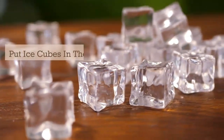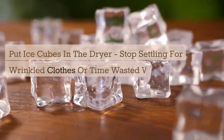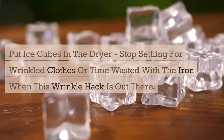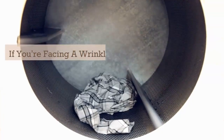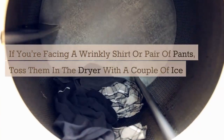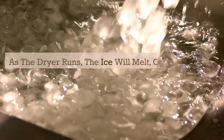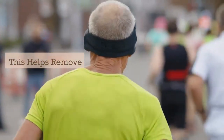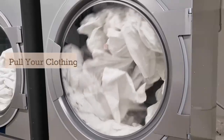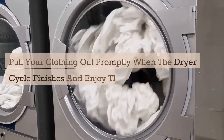Put ice cubes in the dryer. Stop settling for wrinkled clothes or time wasted with the iron when this wrinkle hack is out there. If you're facing a wrinkled shirt or a pair of pants, toss them in the dryer with a couple of ice cubes. As the dryer runs, the ice will melt, creating steam. This helps remove the wrinkles from your clothes. Pull your clothes out promptly when the dryer cycle finishes and enjoy them wrinkle-free.